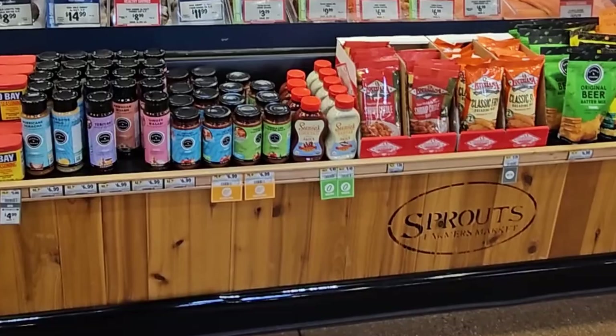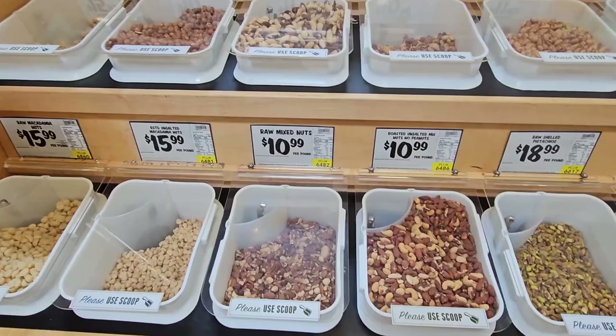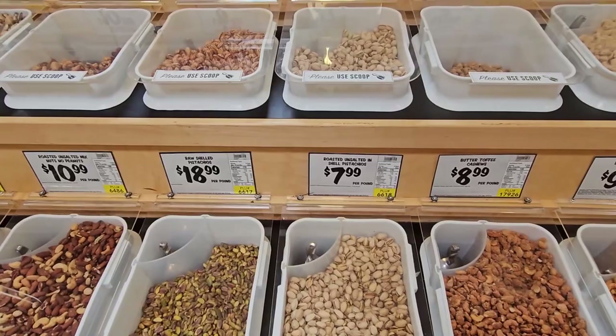If you're looking for healthy snacks or ingredients, the bulk section is a must-visit. Here you can find nuts, dry fruits, grains, and spices in large quantities. This allows you to save money and reduce waste. Just look at the selection of nuts — everything from raw almonds, chili peanuts, and so many flavored pecan options that I lost count.